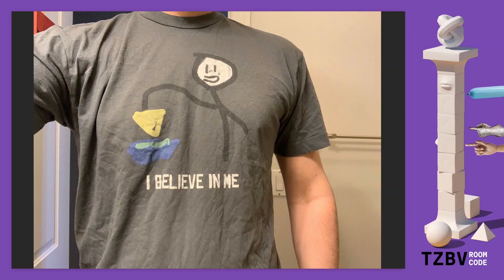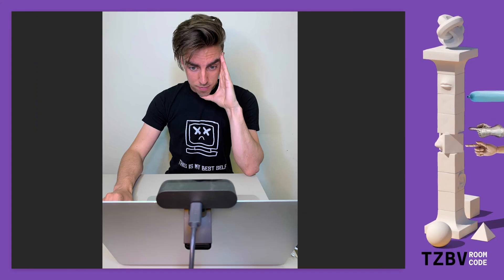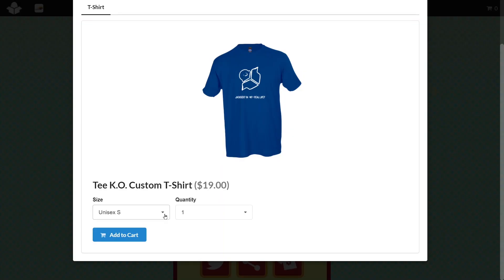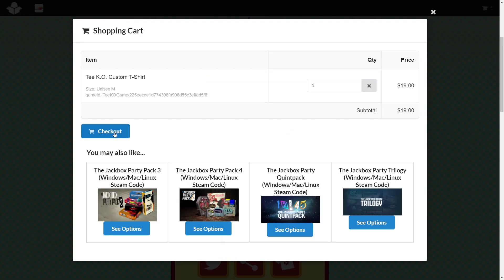Not only can you share your art to social media, you can share it in the actual physical world — even on your body like a real influencer. Select the fit, size, and quantity you want, then add to cart.